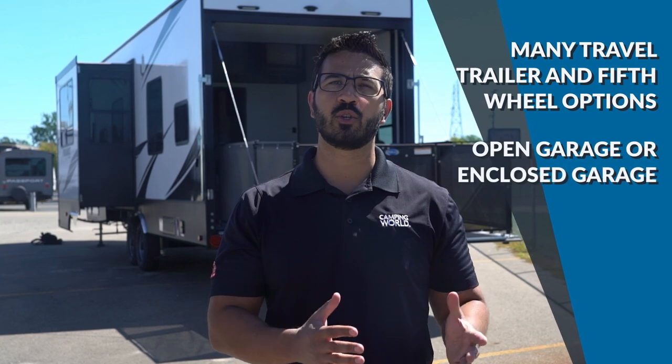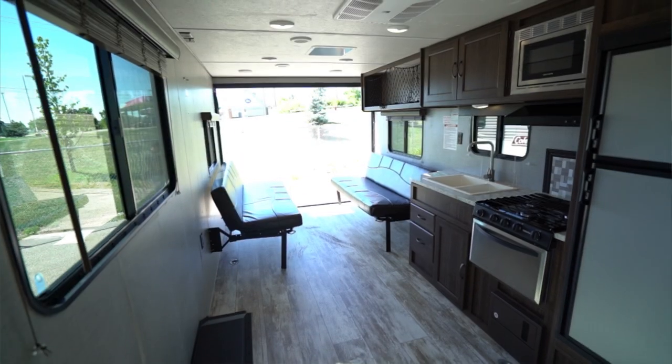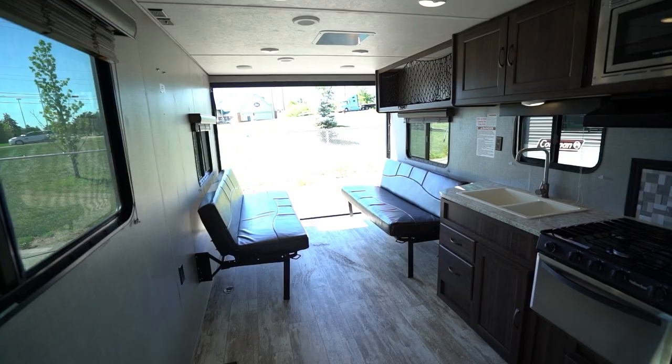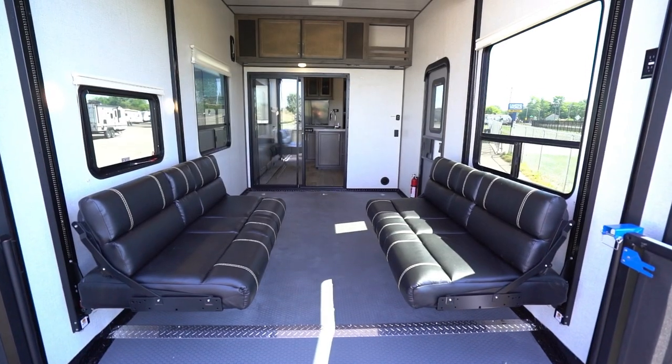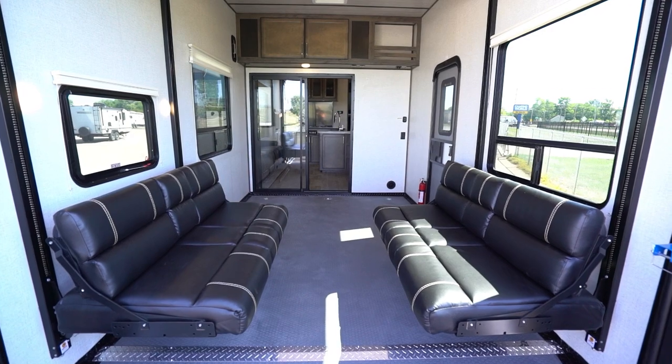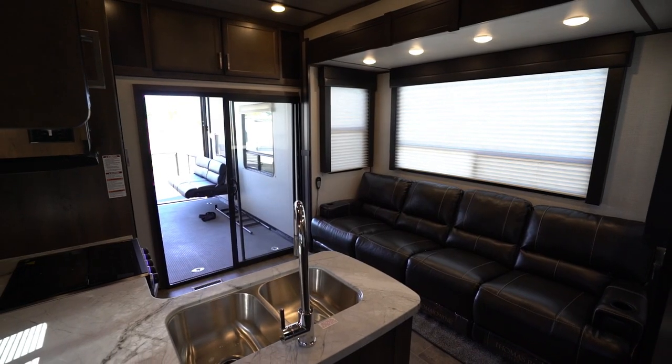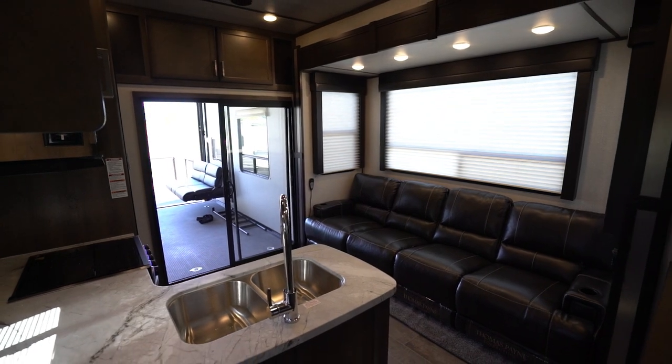For both of them, you will find two types: open garage or enclosed garage. Open simply means the garage area doubles as another function, most likely the living space and/or additional sleeping space. Enclosed can certainly be used as additional sleeping space — chances are the garage will have at least a pair of fold-over sofas and possibly a drop-down queen bunk. But for enclosed garages, the main living area is sealed off from the garage space via a wall and a door.